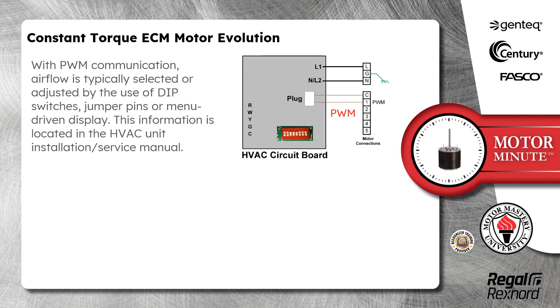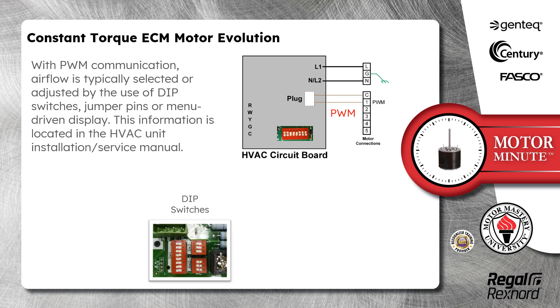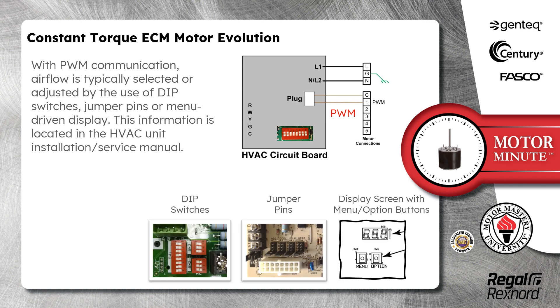With PWM communication, airflow is typically selected or adjusted by the use of dip switches, jumper pins, or menu-driven display. This information is located in the HVAC unit installation and/or service manual.